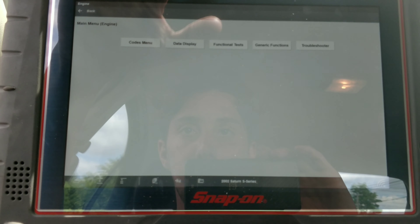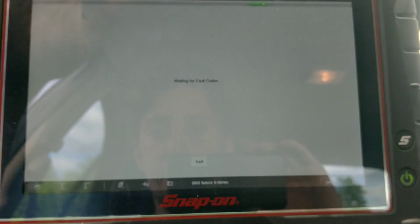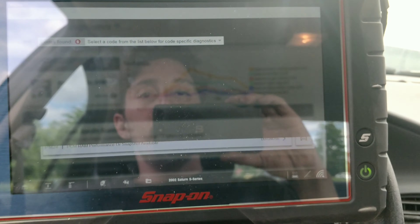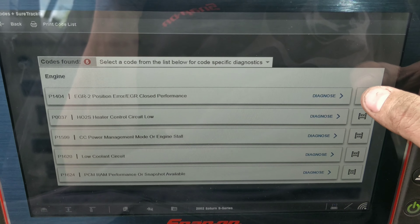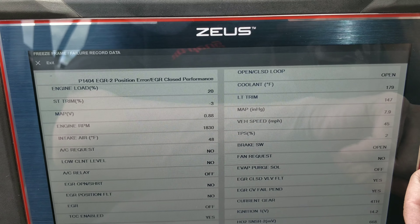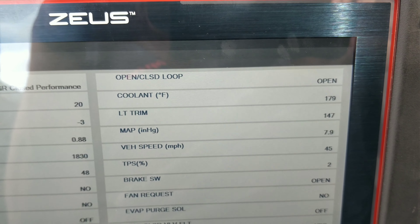Okay, so it looks like our codes are only in the powertrain module. Let's see if we can look at the freeze frame — we'll probably only get one, and it'll probably be one that doesn't help us. Let's see... EGR position. Huh, that is a very interesting long-term fuel trim.